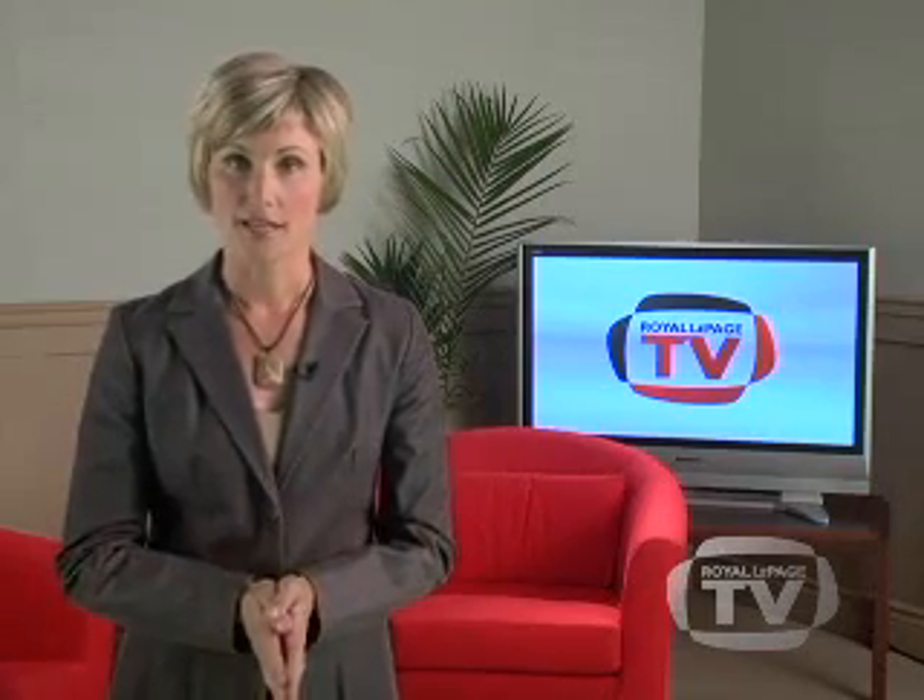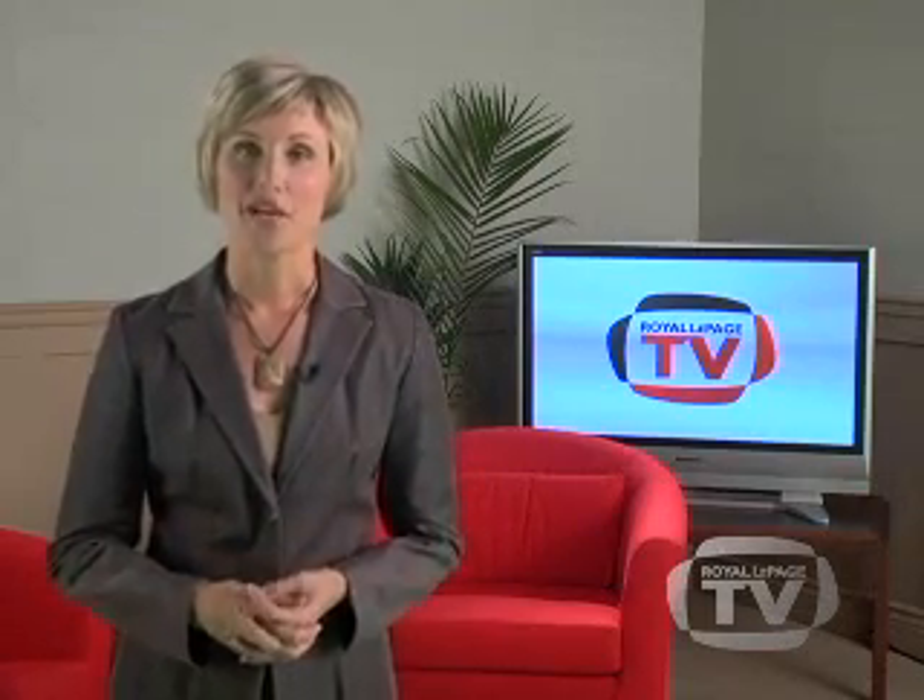In our first home selling episode, we will focus on preparation — getting your property ready to sell — and explain how your Royal LePage agent can help you get the best return for your efforts.